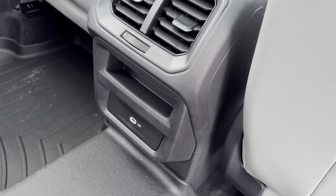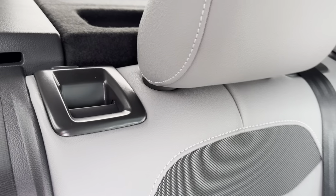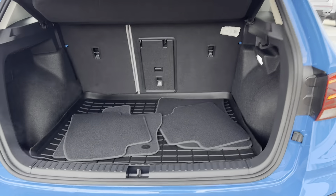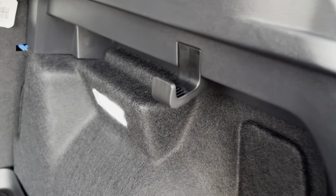In the back we have another USB-C charger. As you can see we can fold down the back seats with these handles here. We've got tons of trunk space with a grocery hanger on this side, and another 12-volt charger on this side.